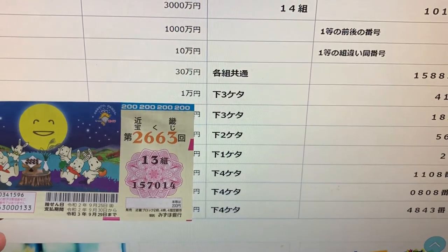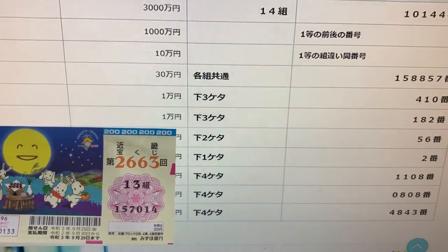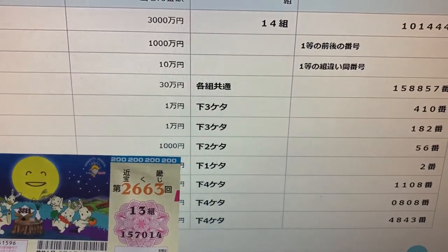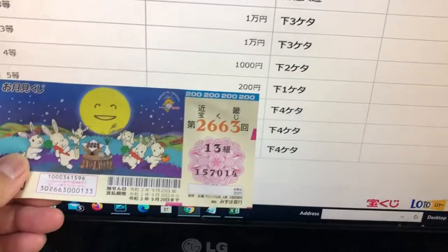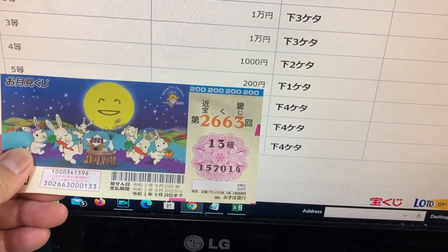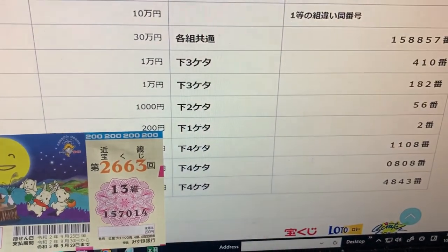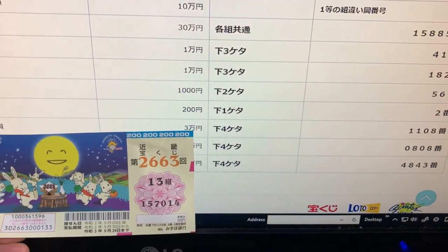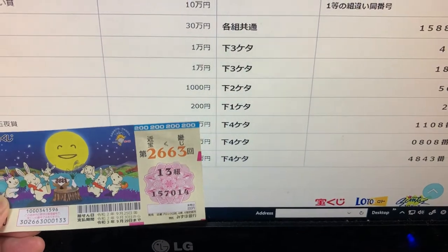For the third second prize, I lost that too — there's 182 and mine is 014. Looking at the fourth prize, mine is 14 and the winning number is 56 — nope. Looking at the fifth prize, my number is 4 and theirs is 2, so no good. Looking at the bonus prizes, the last four numbers of my ticket are 7014. I have lost, and that's how to check your ticket.